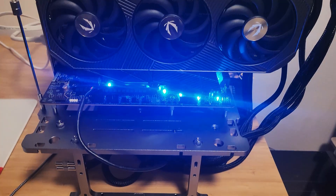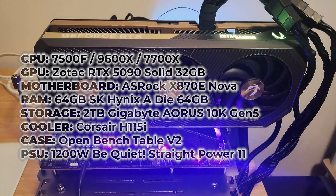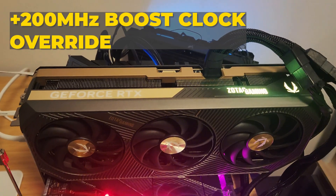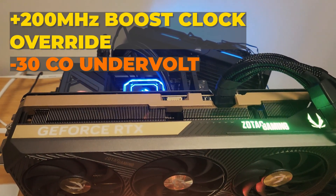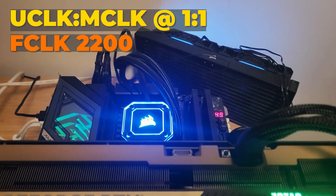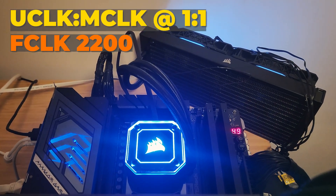For the AM5 CPUs, I used 64 gigs of DDR5 at 6000 CL30 on an X870E Nova motherboard. All CPUs were running a plus 200 boost clock override with the minus 30 curve optimizer undervolt. SMT was left on on all of these chips. I pushed the F-clock up as much as possible on each chip and synchronized the U-clock and M-clock at 1-to-1. This is ideal for AM5.